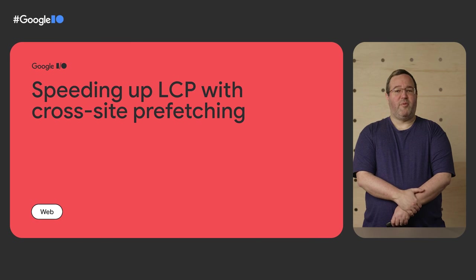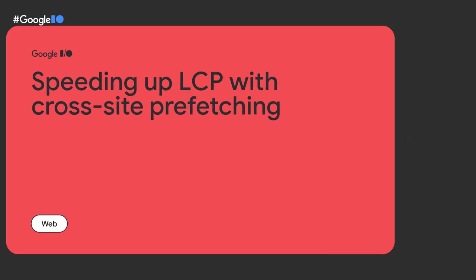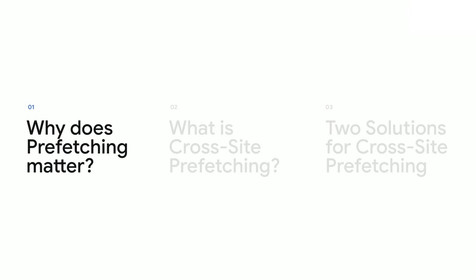Hi, I'm Devin Mullins. For the past few years, I've been working on Google Search, launching tools to speed up the web using prefetching. For web developers, a successful strategy to improve performance should include several different techniques in combination. Cross-site prefetching is one such technique that has the potential to significantly speed up many of your visitors' page loads. First, let's talk about why it's worth enabling prefetching for your site.